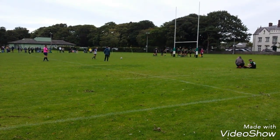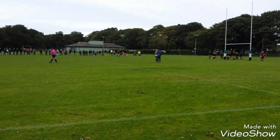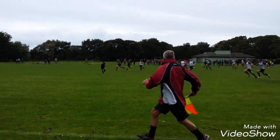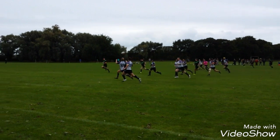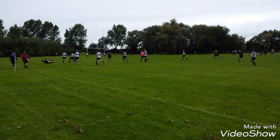Colwyn Bay coming forward again with a great scrum — their set-piece was fantastic. They're running through but are tackled just short of the line. A penalty is given for coming around the side of the ruck, and it is kicked over again by the full-back, who was exquisite.